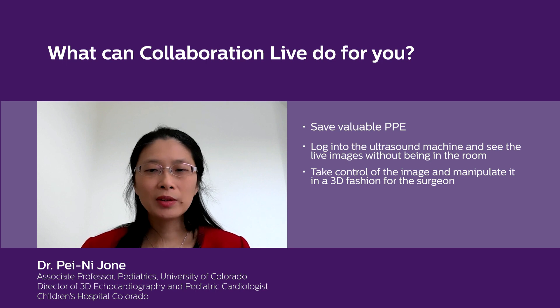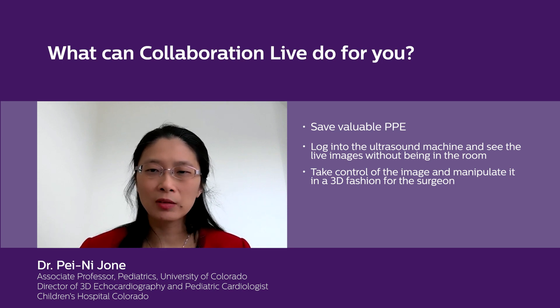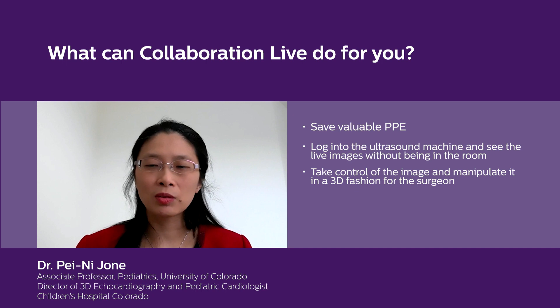Frequently, prior to the operation, if the surgeon is operating on a mitral valve or an AVSD, they want to know what the valves, the cords, and the papillary muscles are doing, so that it helps them to have a successful repair.